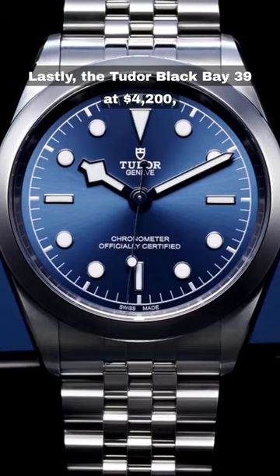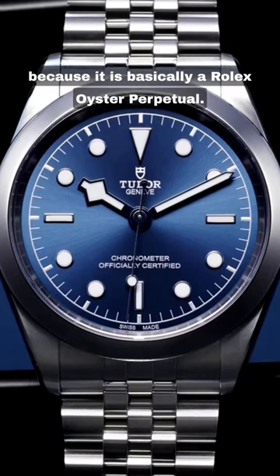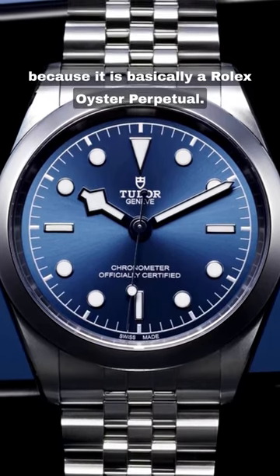Lastly, the Tudor Black Bay 39 at $4,200, because of course it is basically a Rolex Oyster Perpetual.